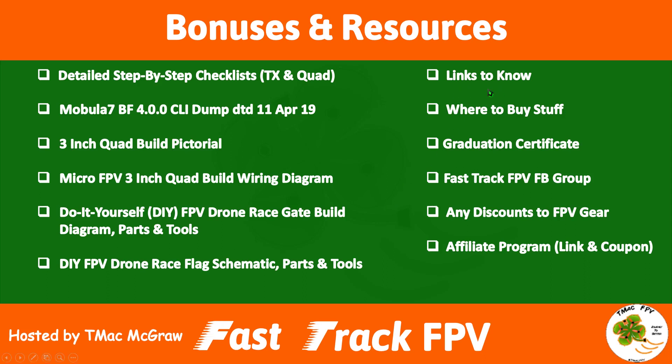We've also included important links to know — links which I wish I had known about long before I became aware of them — to give you a head start on that process. We're also providing you with a list of where to buy stuff from my own perspective. These are my recommendations only; the ones on this list are known to provide both good products and good service. When you complete the course we've even got a nice graduation certificate from Fast Track FPV which you can download, type your name in, and print out and share on social media with your friends and display it proudly.